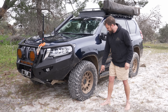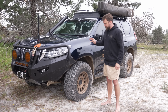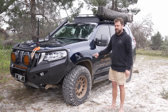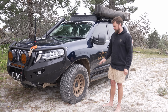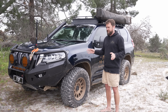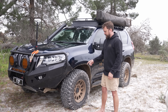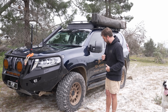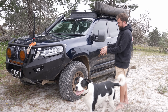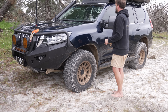The tyres are Nitto Trail Grappler mud terrains in 295/70R17 — about a 33.5-inch equivalent. I have standard upper control arms with a tiny bit of rubbing on a body mount that I'll get chopped down and mod-plated cheaply. I went up a tyre size because in all my history I've ruined Yokohamas, Maxis, and BFGs, but I've never been able to kill a Nitto or Toyo. It only rubs in reverse at full lock with the wheels compressed.